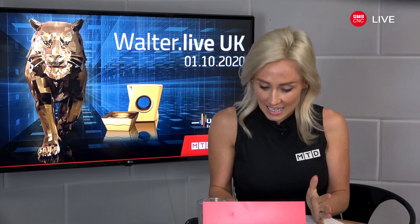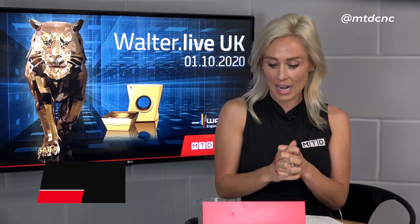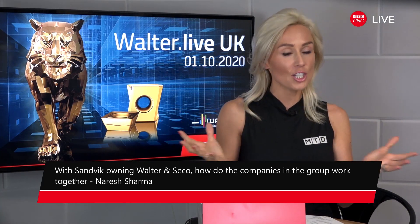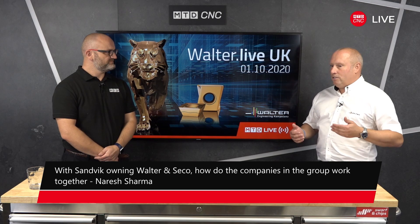With Sandvik owning Walter and Seco, how do the companies in the group work together? Sandvik own Sandvik Coromant, Walter, and Seco — we are all competitive in our own right within the group banner. We don't necessarily work together on projects, as we've all got our own areas of expertise, but we do come up against each other in certain instances. The competition is good — it drives us to be better and try to stay in front of each other.